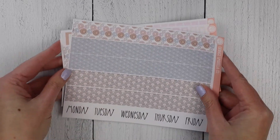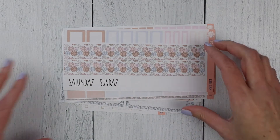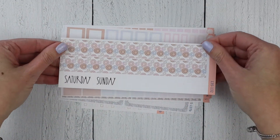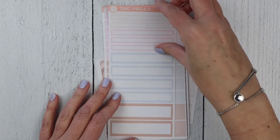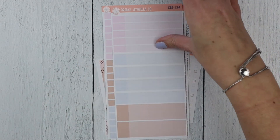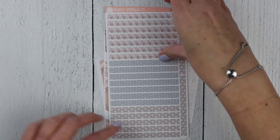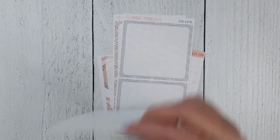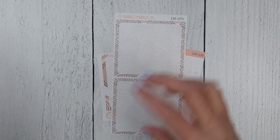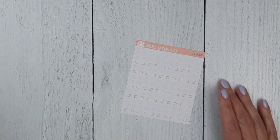The 7x9 daily duo is up next. This is Monday through Friday on the first sheet, Saturday and Sunday on the second. Got your basic labels, appointment labels, solid headers, the washi headers. The bottom box option: sheet A, sheet B, sheet C, the seventh day box, and your checklist.